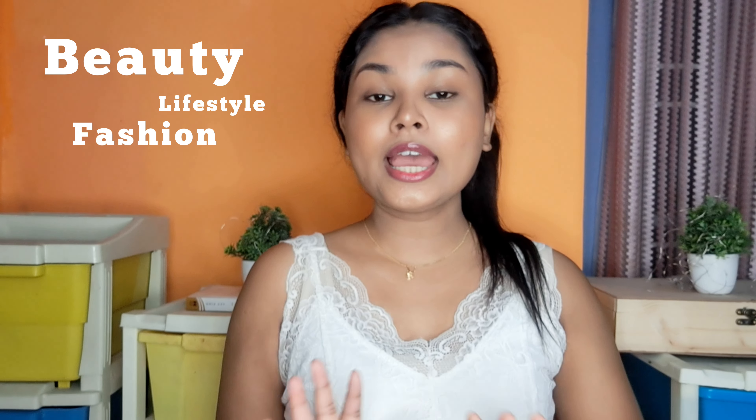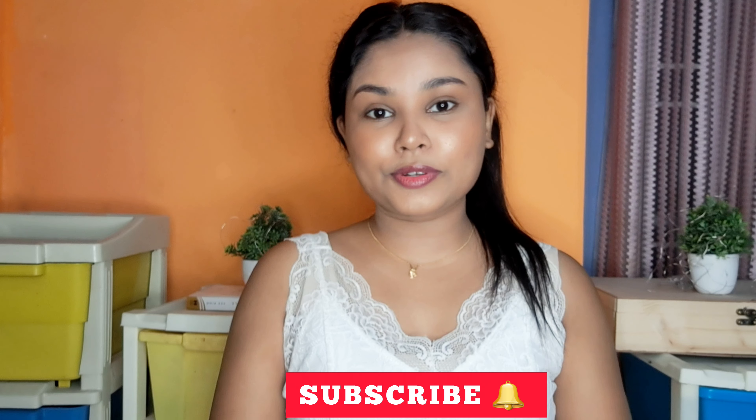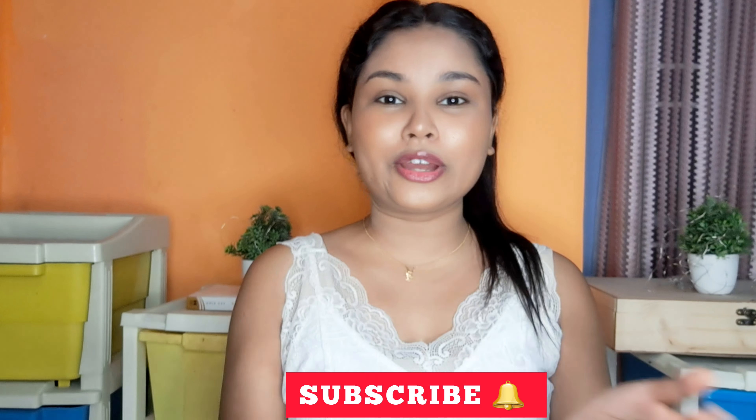Hi everyone! Welcome back to my YouTube channel. If you are new here, hi I'm Angshu. I'm from Assam and I upload videos about beauty, lifestyle, fashion and lots of haul videos. If you haven't subscribed to my channel, please subscribe and join my brown fam.